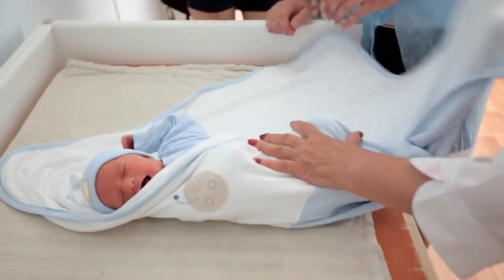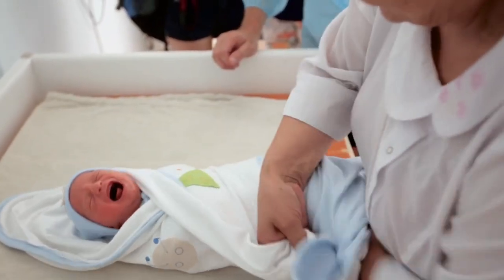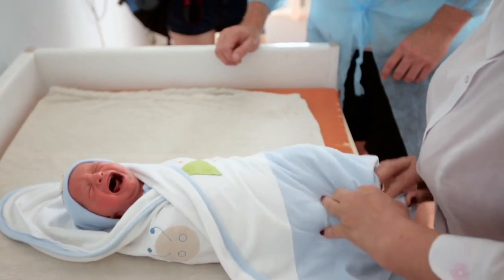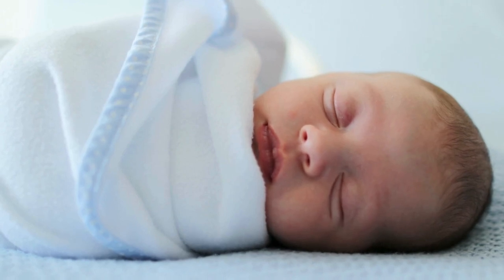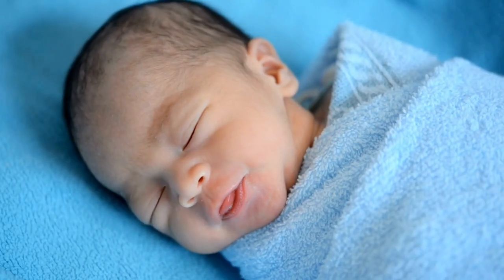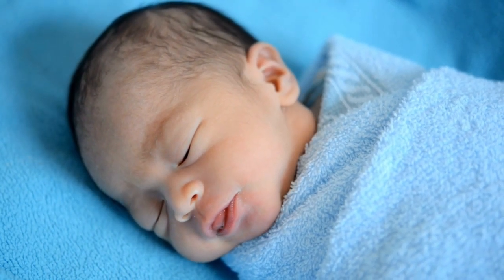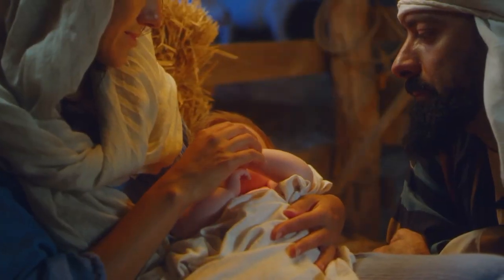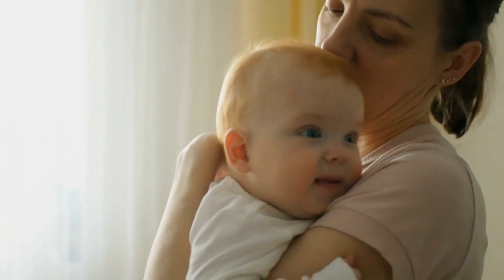Place your baby face up in the center. Bring one corner of the blanket over their body and tuck it under their back, then repeat with the opposite corner, creating a snug, restful cocoon. As you swaddle, your baby's cries will start to subside, replaced by a sense of calm and contentment. The swaddle helps recreate that familiar, secure feeling they enjoyed in the womb, while also preventing their startle reflex from waking them up.